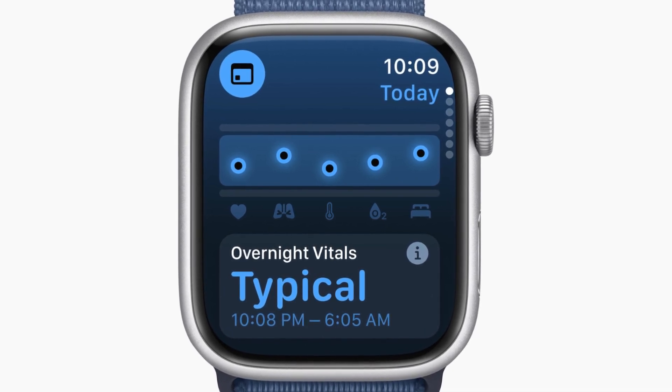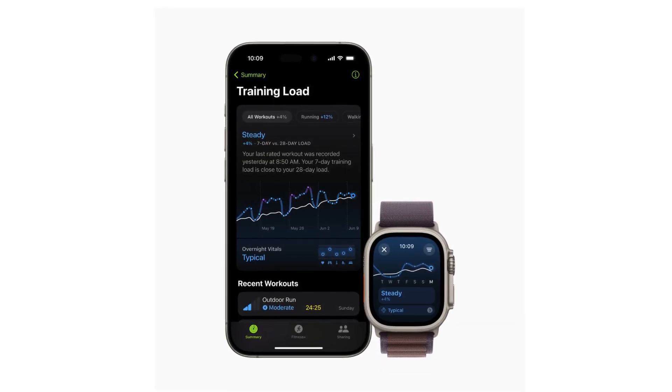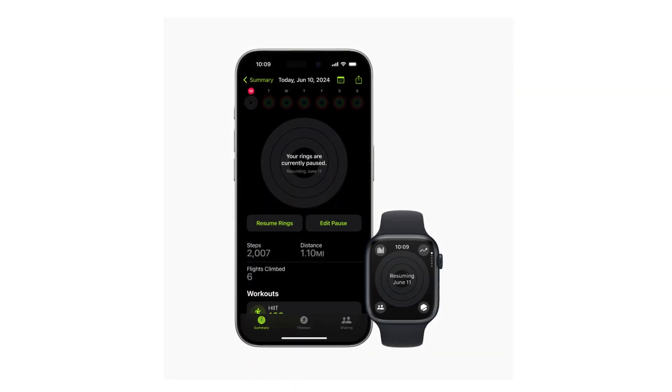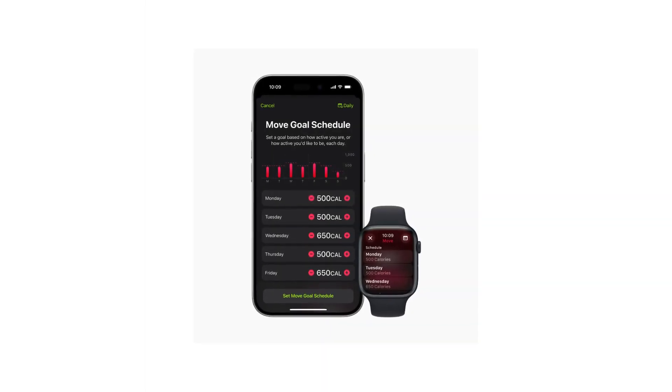The training load feature measures workout intensity and duration, offering insights into the strain on the body over time. Users can track their training load over 7- and 28-day periods, with personalized effort ratings and potential fitness impact. Users can now pause their activity rings without affecting streaks and customize goals by the day, accommodating rest days or injuries.